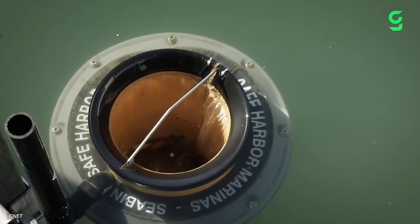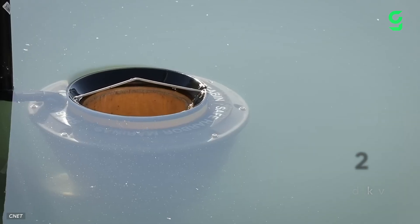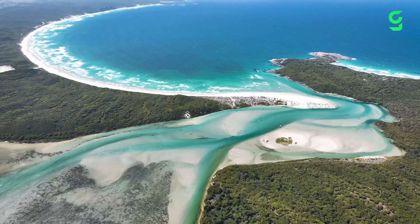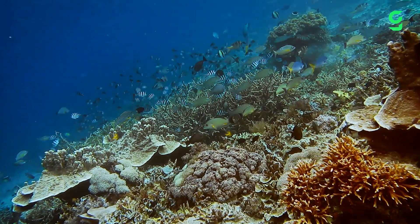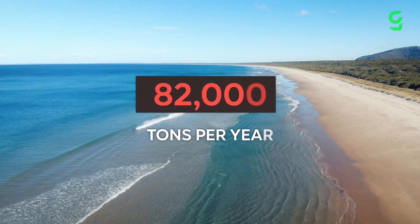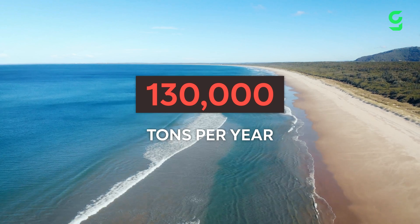Over in Australia, a product is making it easier for councils and local governments to clean up their harbors in a safe way. These are called sea bins. The country is surrounded by pristine beaches, features the world-famous Great Barrier Reef, and is renowned for its surfing culture. But that relationship is also depositing roughly 130,000 tons of plastic into the ocean every single year.